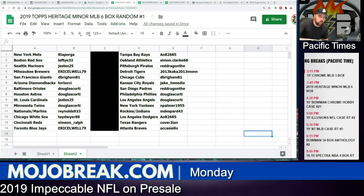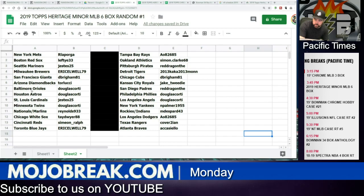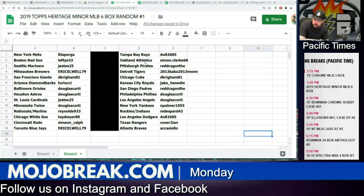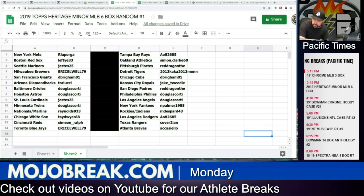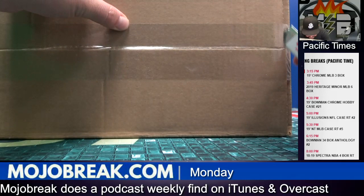Alright, here we go. What is up everybody? It's time for 2019 Topps Heritage Minor League six-box random break, number one on Monday the 30th. We've got the Mets, Red Sox, Mariners, Brewers, Giants, Diamondbacks, Orioles, Astros, Cardinals, Twins, Nationals, Marlins, White Sox, Reds, Blue Jays, Rays, Pirates, Tigers, Cubs, Royals, Padres, Phillies, Angels, Yankees, Rockies, Indians, Dodgers, Rangers, and the Braves. We're gonna do the top six boxes here and we're shipping out all the autos, numbered cards, and SPs. The rest will be random base, which are good to bring to minor league games to get signed — nice matte finish.